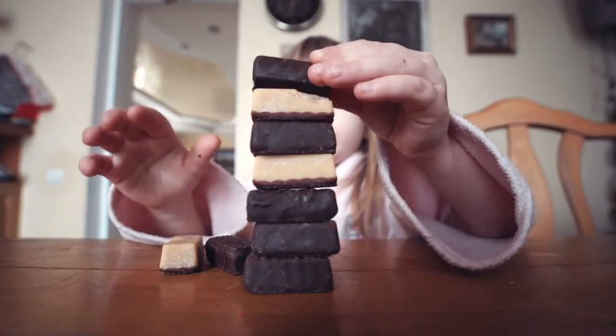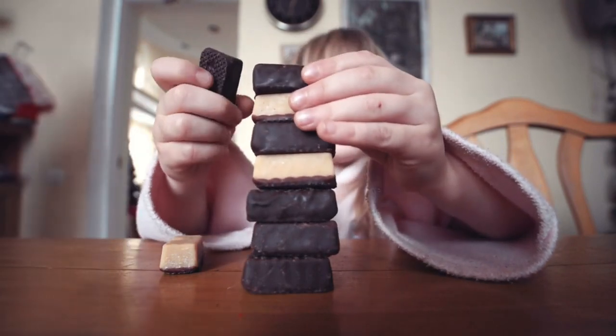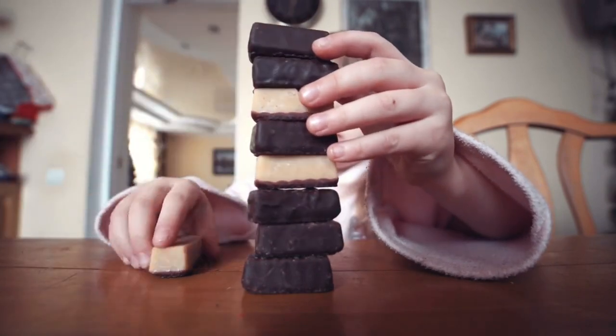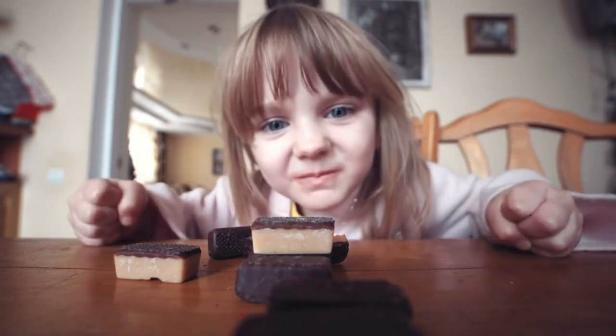2. Kalasa Saya. Probably the most famous site in Tiwanaku, this massive sunken courtyard is surrounded by a wall made of huge, polished stone blocks. It is believed to have been a ceremonial center of the city.